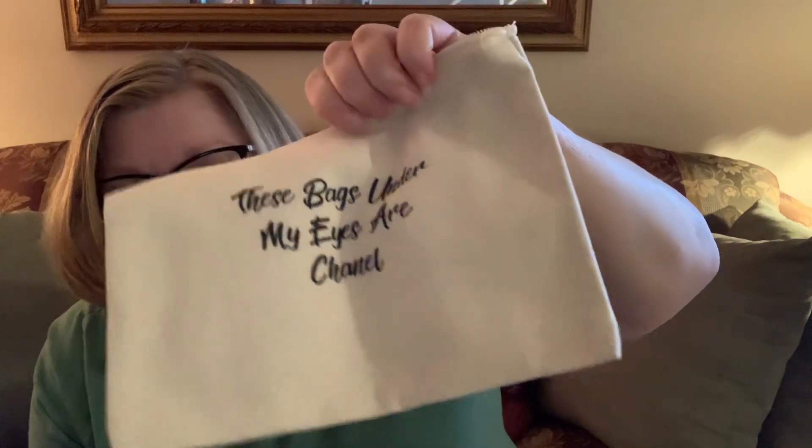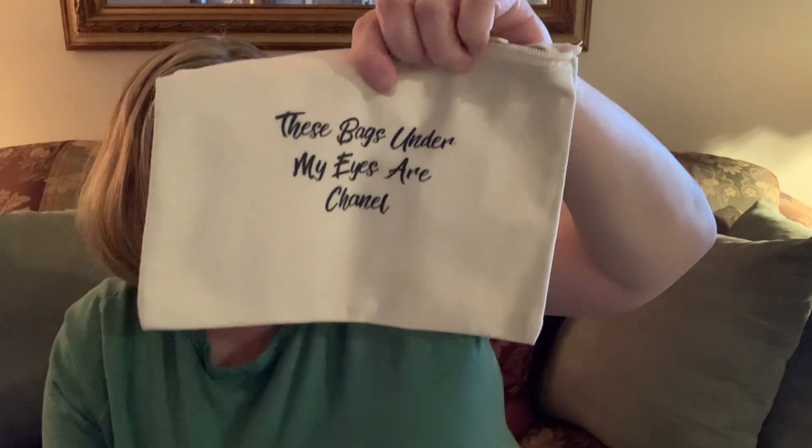It says 'these bags under my eyes are Chanel.' Oh, Cammie, this is perfect! I absolutely adore this and I'm going to be using this very, very often. Isn't it the truth? I have chronic, hereditary bags under my eyes. So that is what I got from Cammie — thank you so much, I love it. I'm wondering if the other girls have the same design or different.